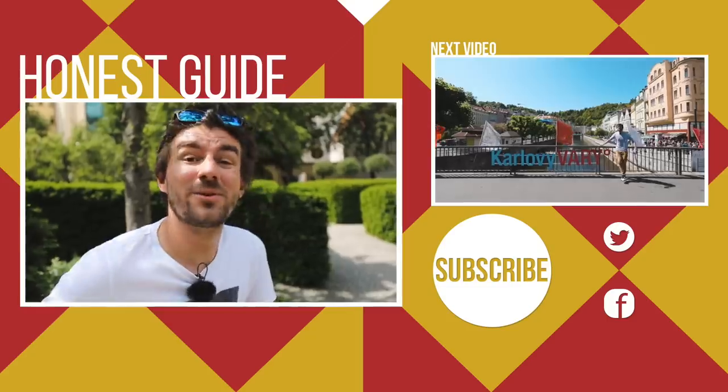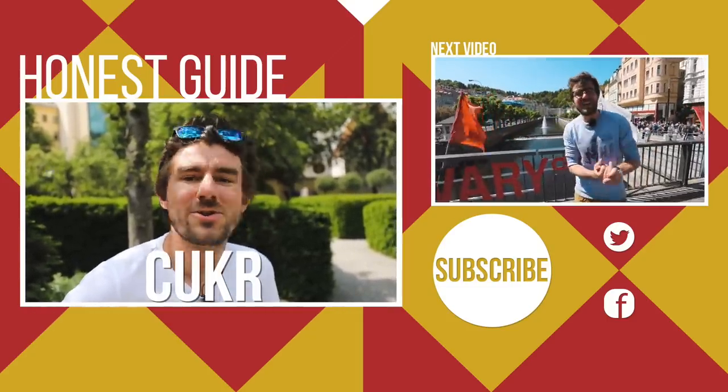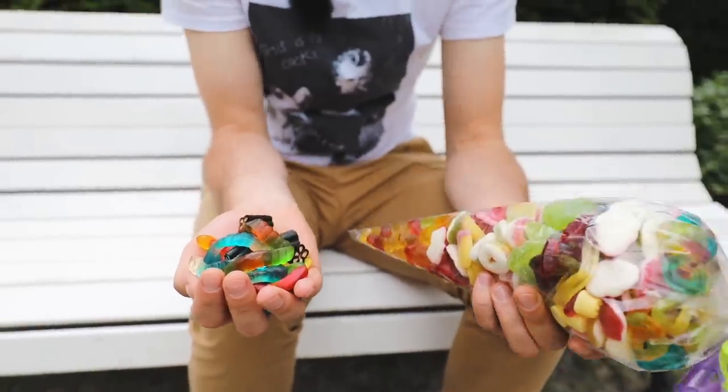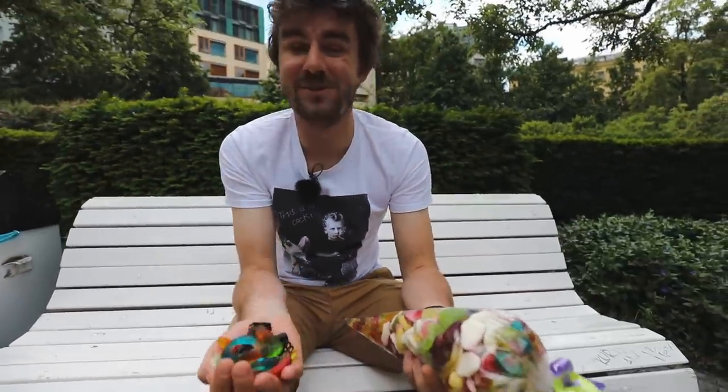That's it from us. If you're planning on coming to Prague, watch our show Honest Guide — there are many different tips and help you may need on your visit, and we would love to see you here. Bye. And the Czech word at the end is cukr, which is sugar. So guess what? This was actually cheaper than this, and if we would have bought this in this store, it would have been 40 euros.